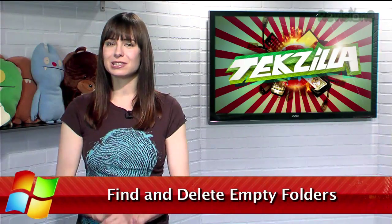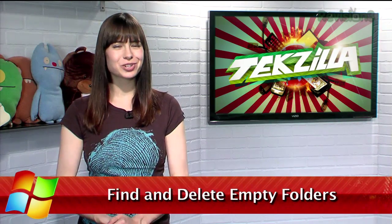Welcome to TechZilla Daily, I'm Veronica Belmont. Chances are your system is littered with empty folders, but it's such a pain to have to sort through and find which ones are actually empty.